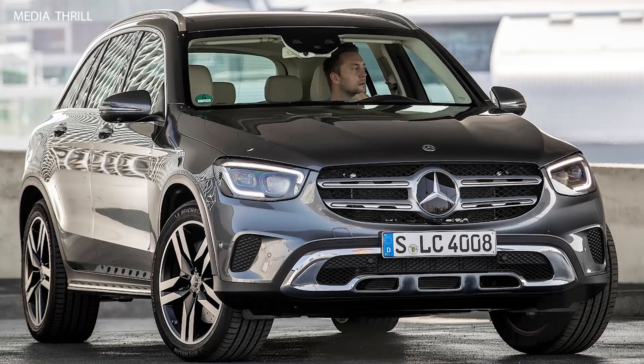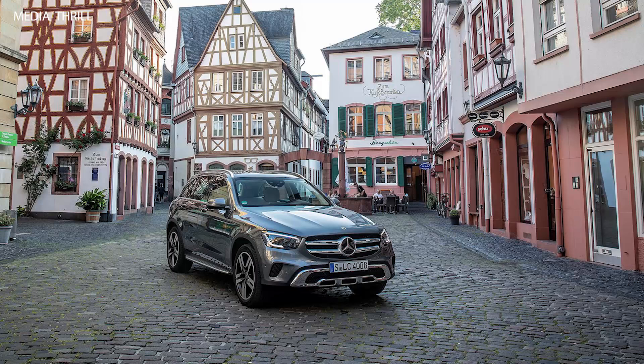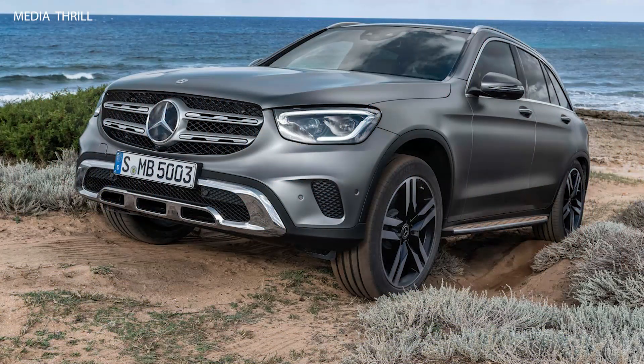Rear-wheel and all-wheel drive: the GLC is available in both rear-wheel drive (GLC 300) and 4MATIC all-wheel drive versions, providing versatility for different driving conditions.